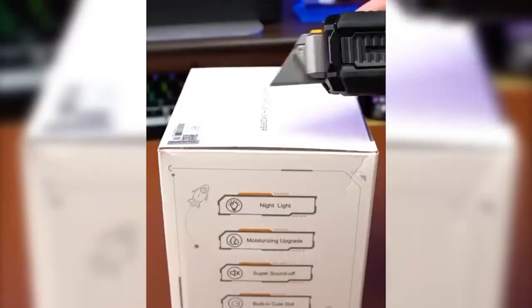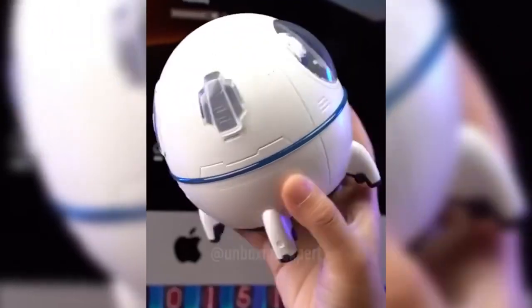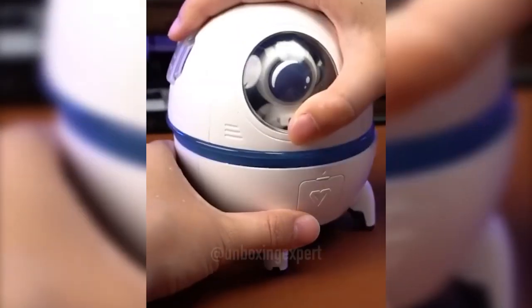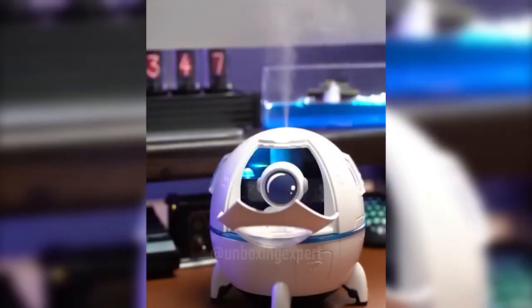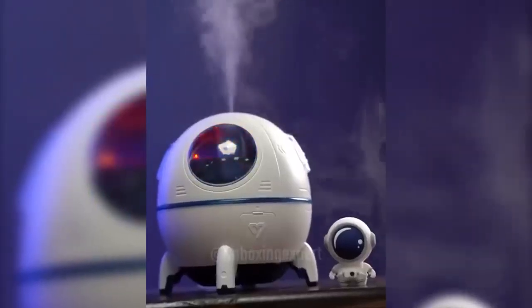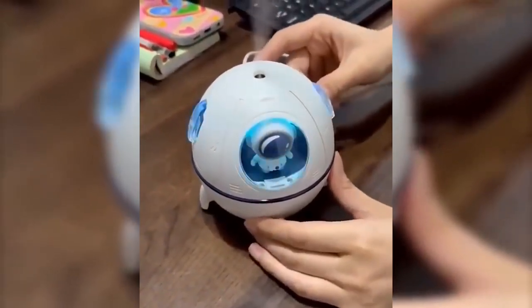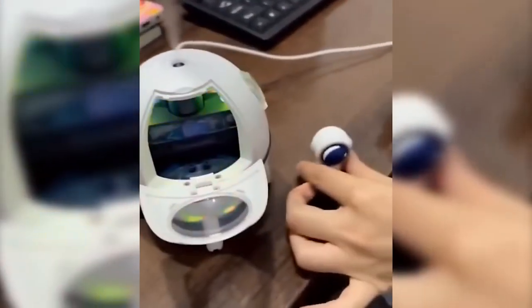Just look at what an amazing humidifier I was able to find — it will surely be appreciated by all fans of the space theme. Although we have to admit it is not very humidifying. Inside the space capsule there is a small astronaut which can be taken out and moved to another place. The device is equipped with RGB lighting and has a detailed interior design. The water tank volume is 220 milliliters and the charge lasts for 4 hours.